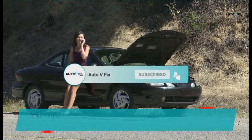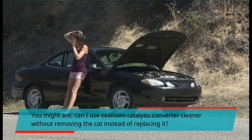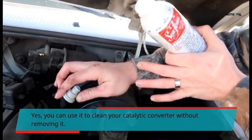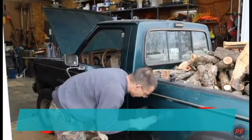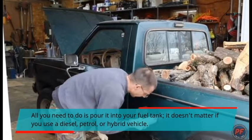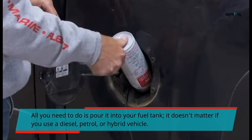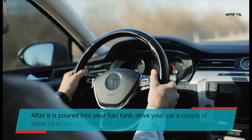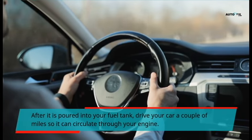You might ask, can I use C-foam catalytic converter cleaner without removing the cat instead of replacing it? Yes, you can use it to clean your catalytic converter without removing it. All you need to do is pour it into your fuel tank — it doesn't matter if you use a diesel, petrol, or hybrid vehicle. After it is poured into your fuel tank, drive your car a couple of miles so it can circulate through your engine.